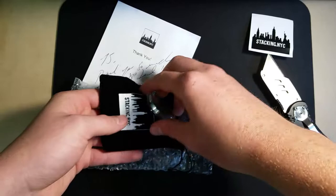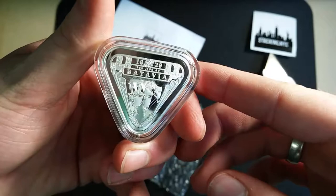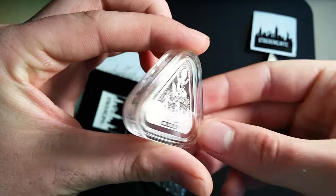Oh man — the Batavia! Look at this. This is my first triangle coin. This is like the first triangle coin I've ever seen. This is like the new Queen Anne's Revenge type thing. Look at there — wow, oh! This thing is awesome.